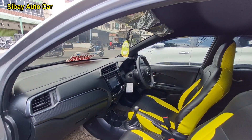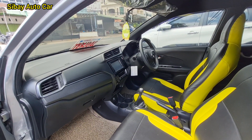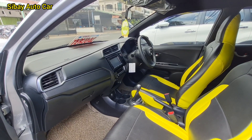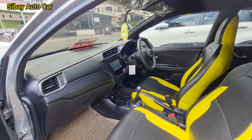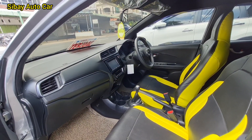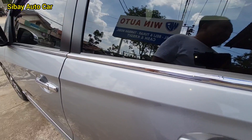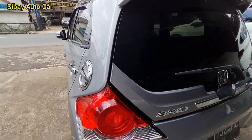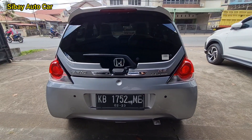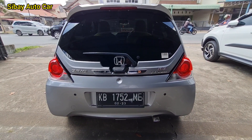Kilometernya di angka 17 ribuan. Jadi harganya Rp. 155. Harga nego. Ini untuk paket kreditnya, DP 30 bisa.